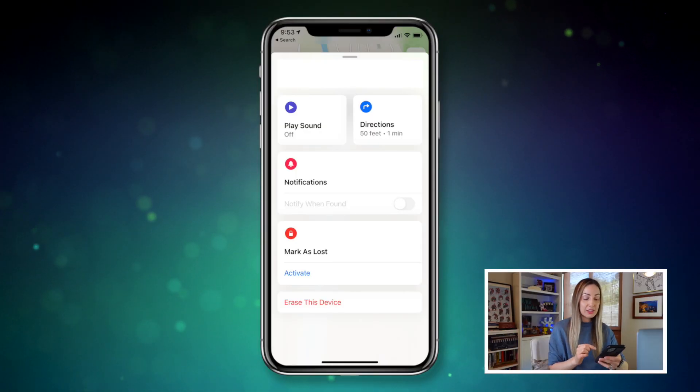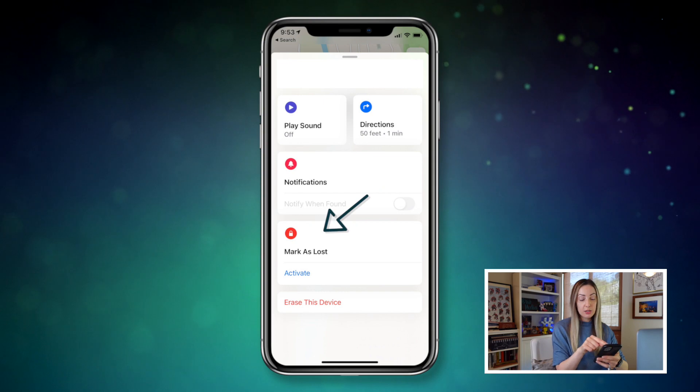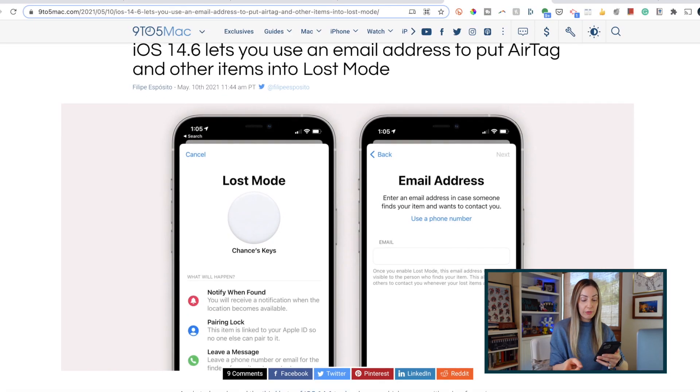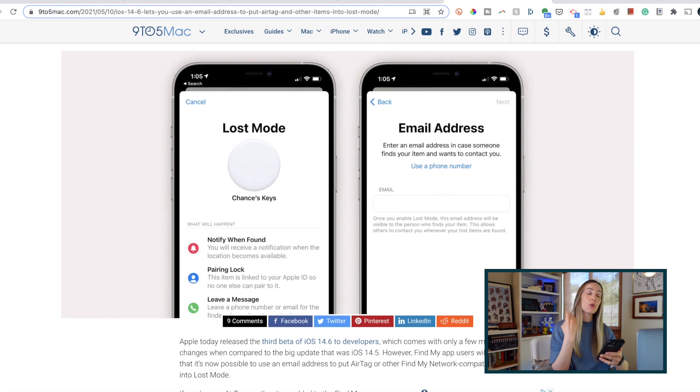14.6 feature number 5: there are new AirTag tracking functions. In the Lost Mode of the Find My app, you can now add an email address instead of a phone number, which is great if you don't want people to have your personal number should they find your device. Additionally, even if you do have your number set up, in 14.6 anyone who finds your device won't be able to see the entire number — some of it will be hidden to offer extra privacy.